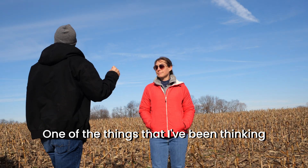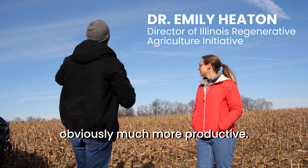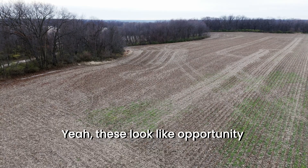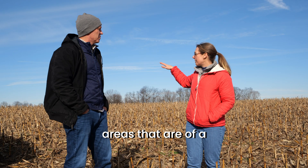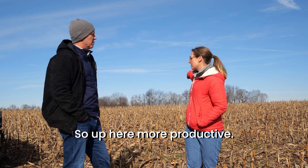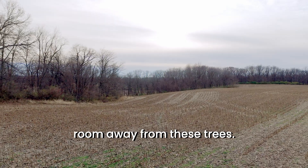One of the things I've been thinking about is how to manage this part of the field differently than this part of the field, which is obviously much more productive. What do you see when you see this tobacco? These look like opportunity zones. The thing to do, in my mind, would be to square off the areas that have a different productivity level — so up here, more productive. I would use perennials to create a square border, an easy-to-manage border, and give yourself some turn room away from these trees.